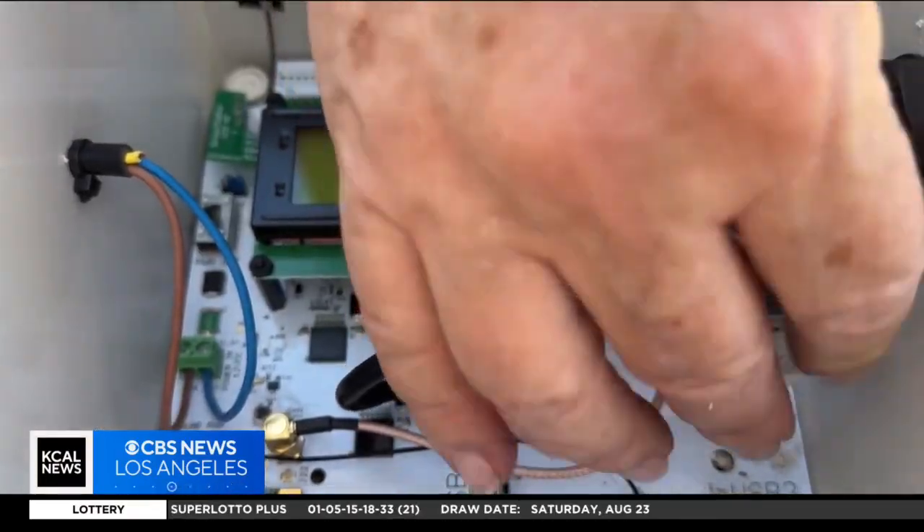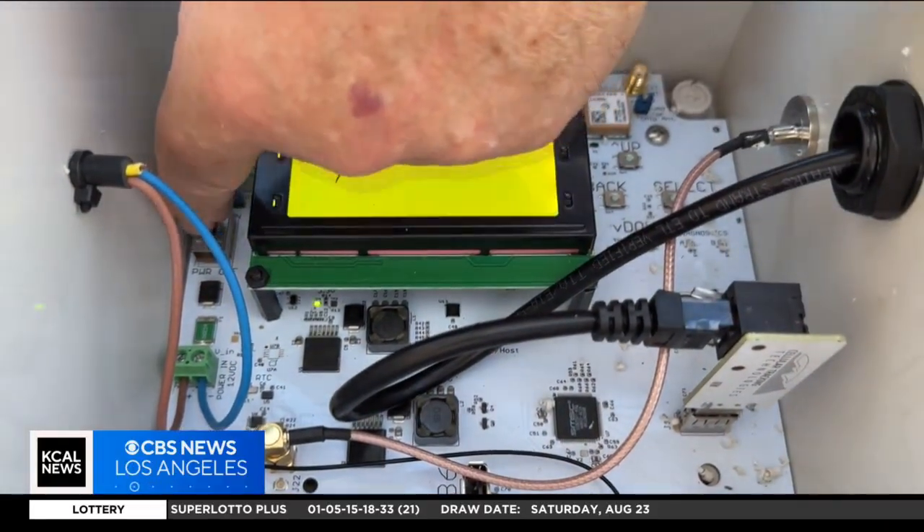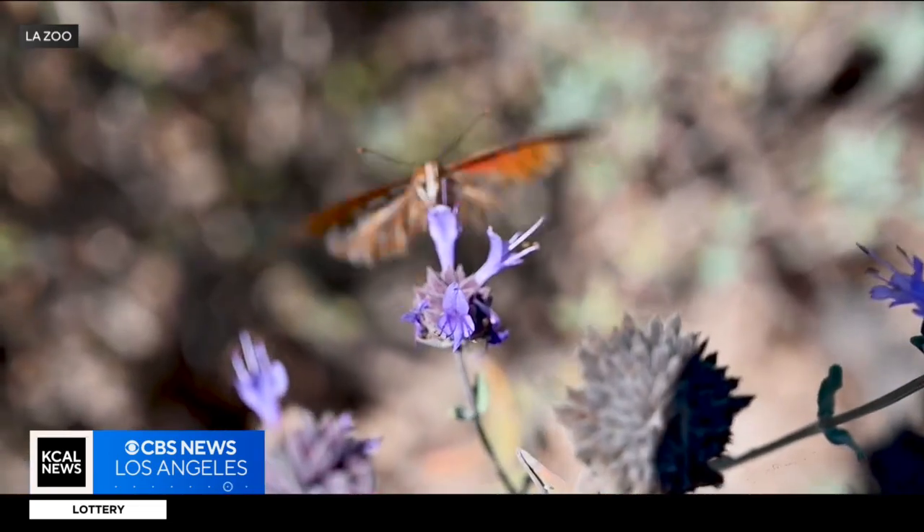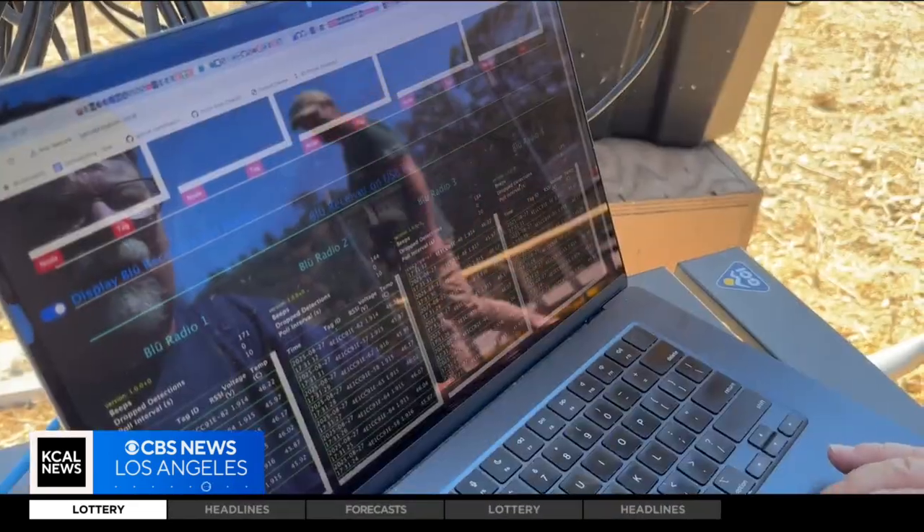The station at the zoo is now locked in and picking up flight patterns. "Look at this — we're already getting data."